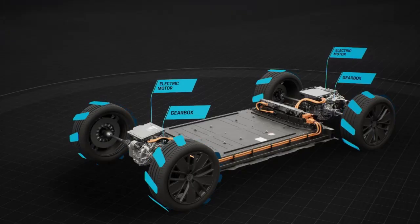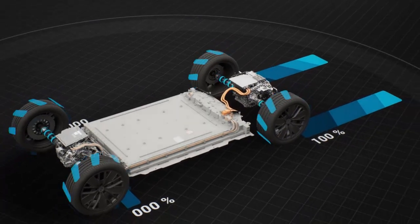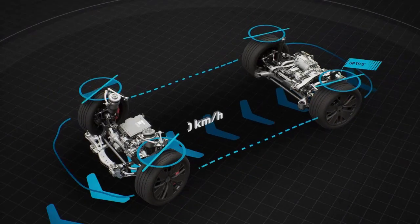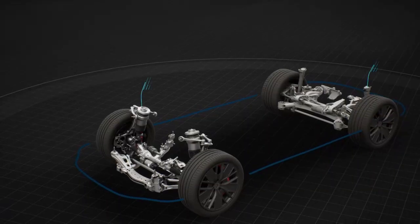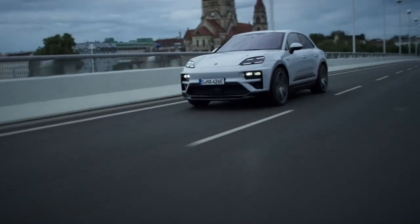We use powerful PSM motors on the front and rear axles that allow us to distribute the power variably between the front and the rear. We have rear axle steering with a steering angle of up to 5 degrees, a rear axle differential lock, adaptive air suspension, and damping control with two-valve technology. This enables us to achieve a wide spectrum between sports car performance and traveling comfort.